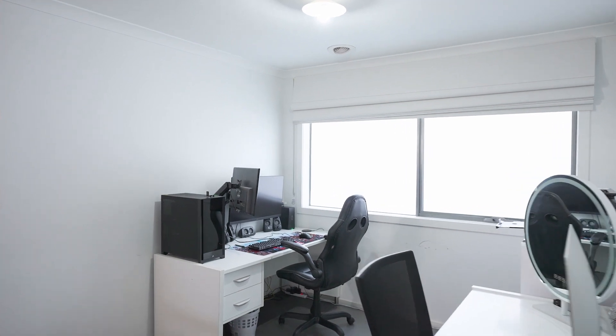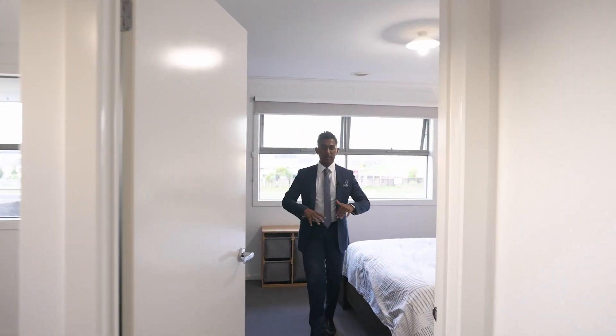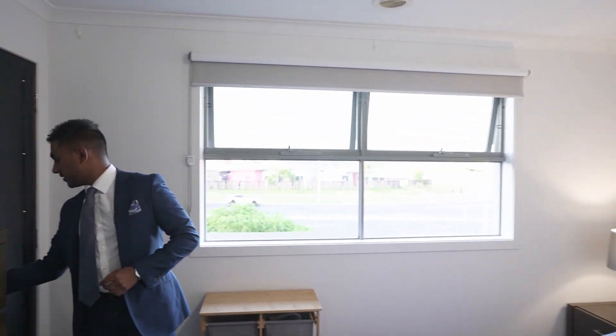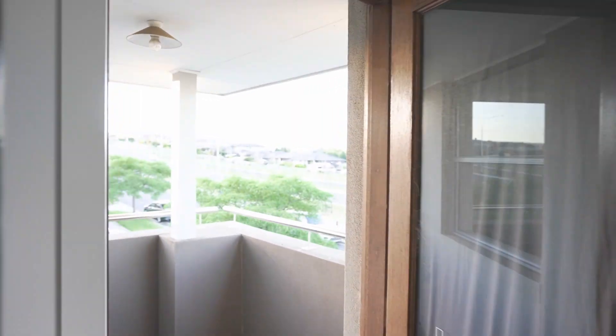On this side we've also got a study — I forgot to mention that. Then the first bedroom upstairs has access to the balcony, so you've got a nice balcony view as well.